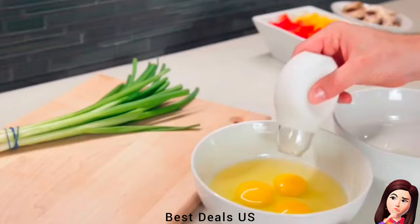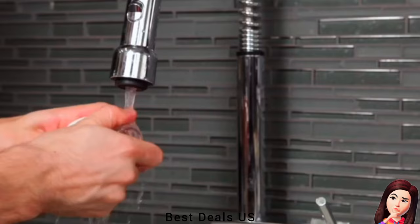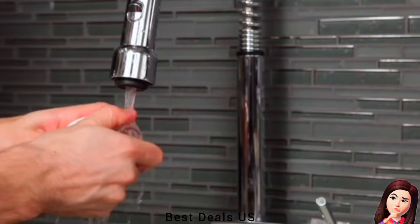15. Pluck Yolk Extractor. Simply place it over the yolk of an already cracked egg, squeeze the silicone chamber, and release to suck the egg yolk up into it. Product link is given in the fifteenth link.